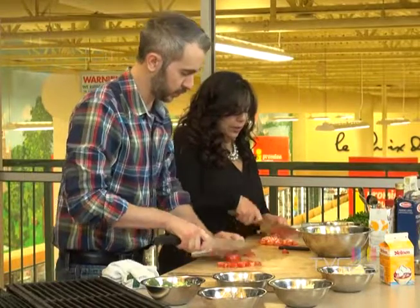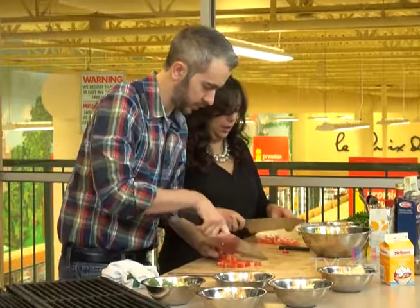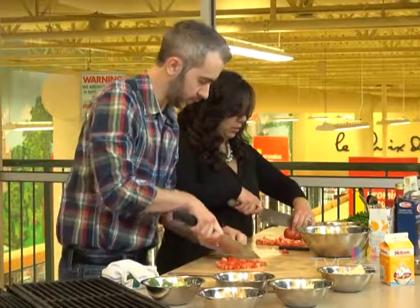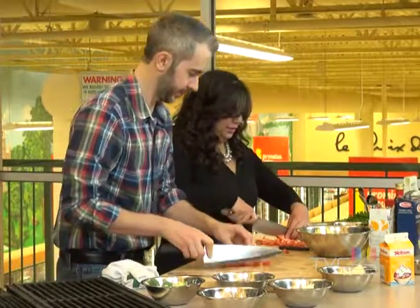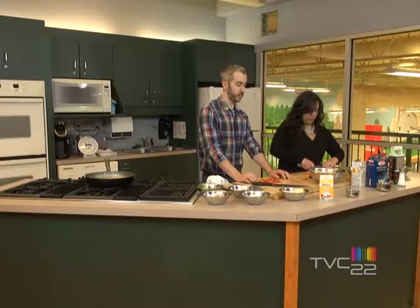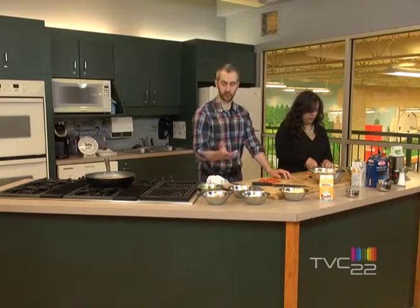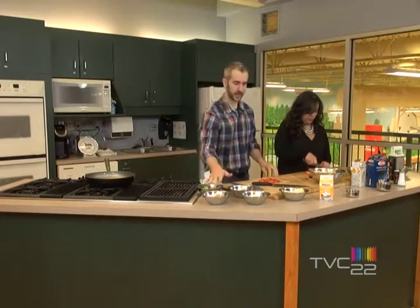We pre-cooked the pasta just so that it would be faster to assemble. With this recipe, you can always add the poulet, or the crevettes, or the beef as you want. But today, we're just going to keep it with the bacon and the legumes.